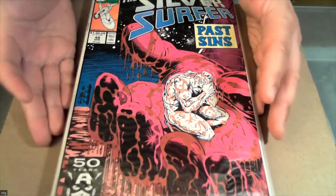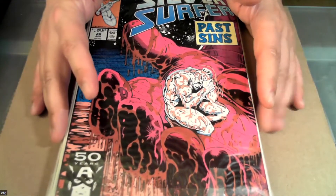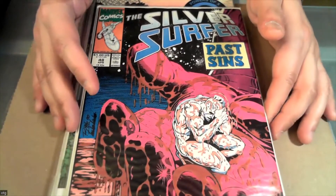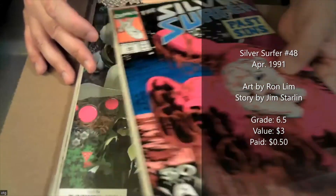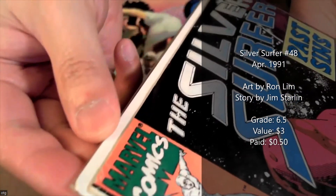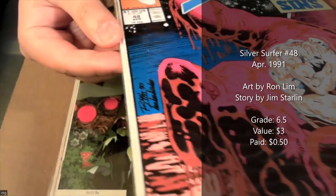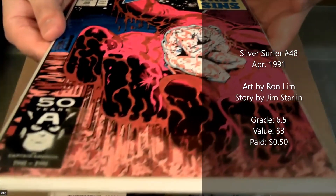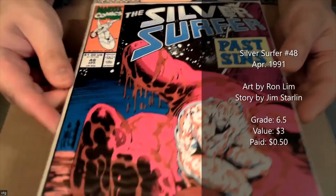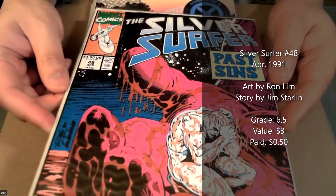I spent about eight dollars and 38 cents total. Some of these books I'm looking at and I'm not sure about. This one in particular — it's Silver Surfer, I got it for 50 cents — it's not the best grade though. That corner right there is pretty chewed up, and there are some spine ticks. I'm thinking this is probably in the range of like a 7.0, maybe 6.5 — that corner is pretty bad.